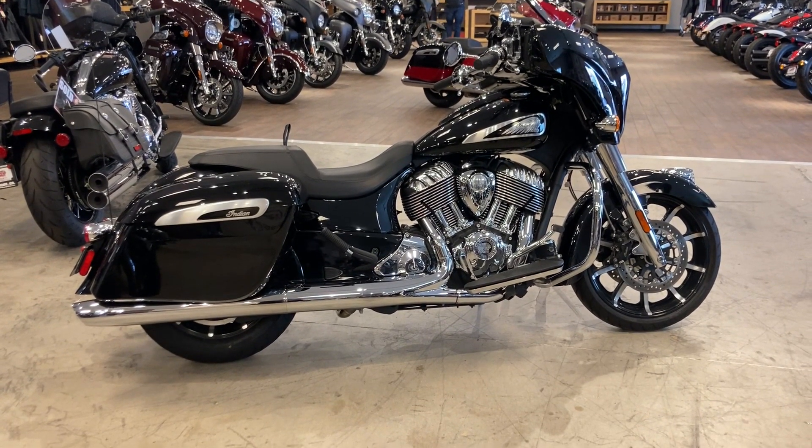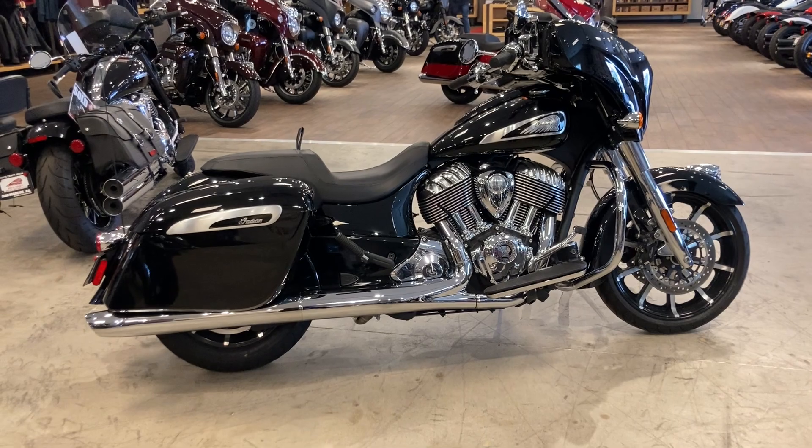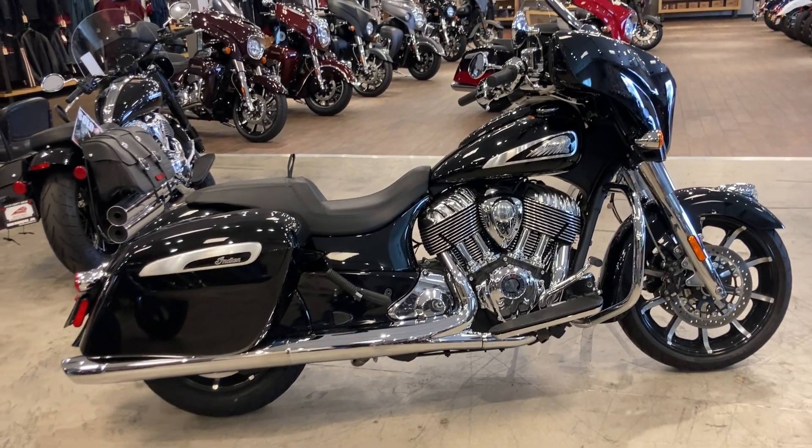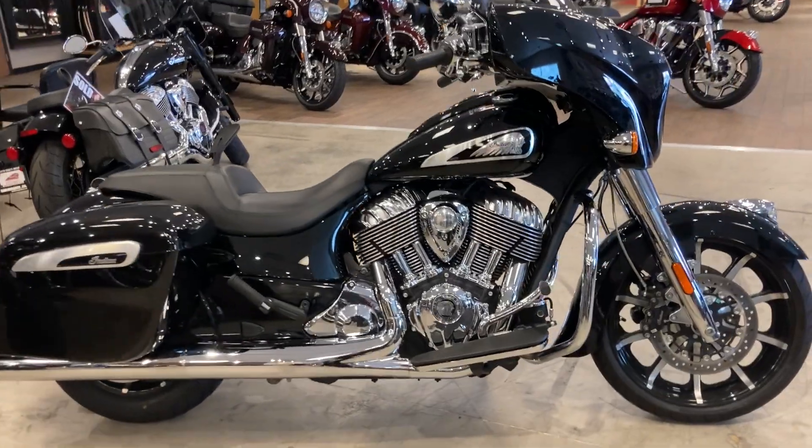We're at North County Indian Motorcycles in San Marcos, California, and today we're looking at a 2019 Indian Chieftain Limited. This one is in Thunder Black.